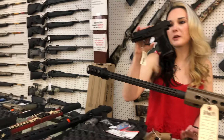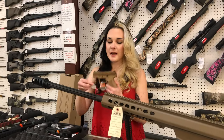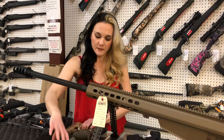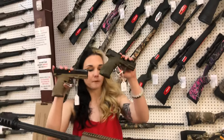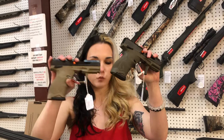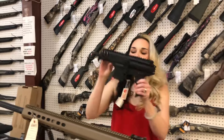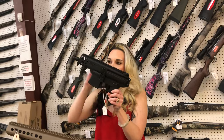Sig P322 with the Romeo Zero Elite optic. Taurus GX4 9mm in Flat Dark Earth, $320. TX22s — I've got Flat Dark Earth and OD Green. Both of those are going to be $320; they are the compacts.